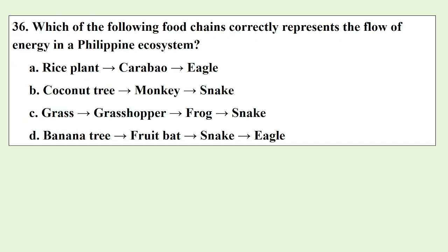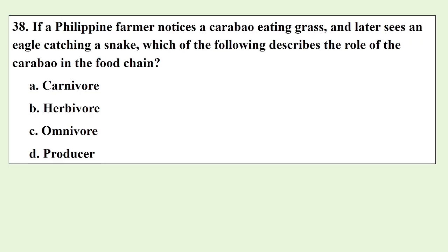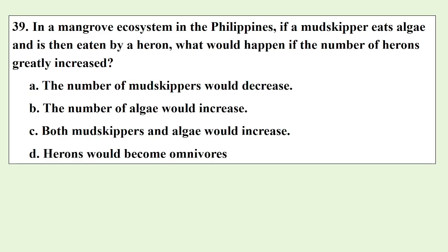Which of the following food chains correctly represents the flow of energy in a Philippine ecosystem? In a food chain found in the Philippine rainforest, a fruit bat eats bananas and is then eaten by an eagle. What role does the eagle play in this food chain? If a Philippine farmer notices a carabao eating grass and later sees an eagle catching a snake, which of the following describes the role of the carabao in the food chain? In a mangrove ecosystem in the Philippines, if a mudskipper eats algae and is eaten by a heron, what would happen if the number of herons greatly increased?